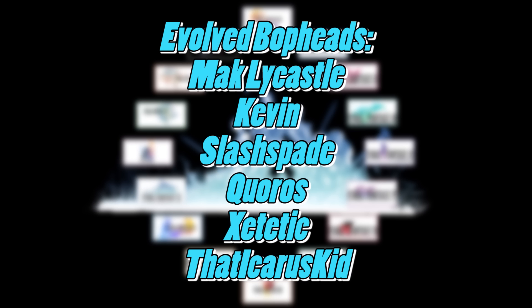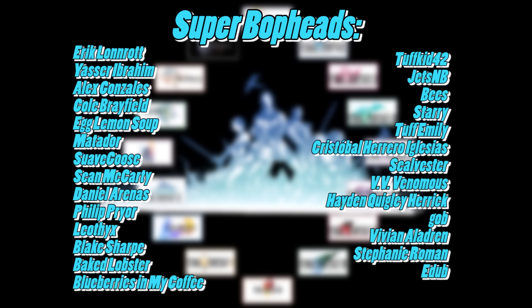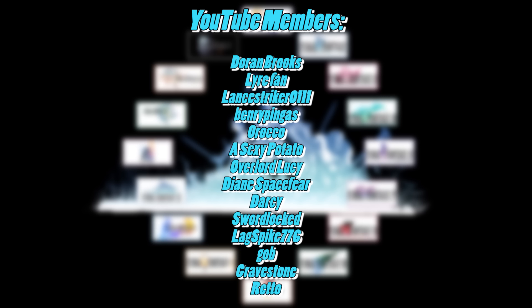Before we move on to XII, a quick moment to shout out the channel's sponsors — all of the names you see on screen are supporters over on Patreon.com and here on YouTube as YouTube members. If you would like to support the channel and keep videos like this possible, please consider pledging as little as $1 a month on YouTube or Patreon. The links are in the description below.